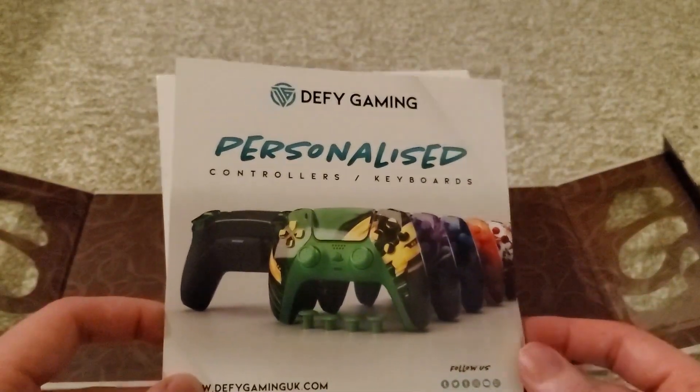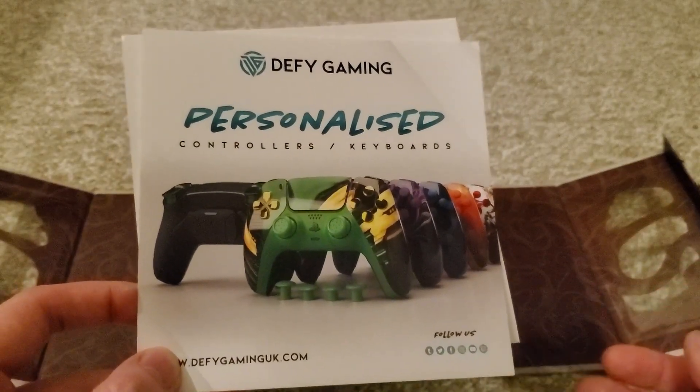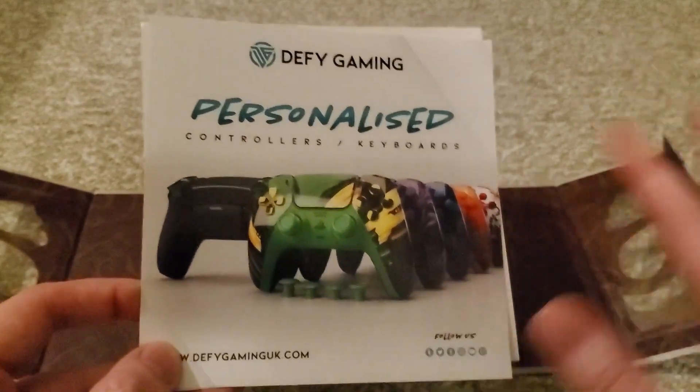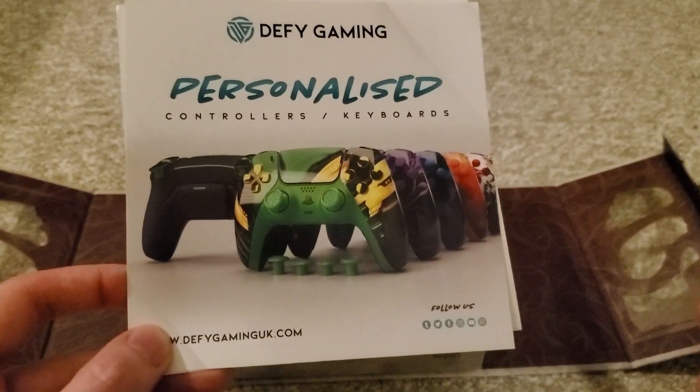Shout out to them for obviously providing the Xbox controller for it. It was still sent to me by the Scorn PR company, but obviously done through Defy Gaming, because you can get personalized custom controllers, which this obviously is.